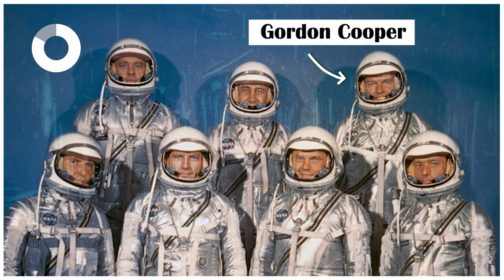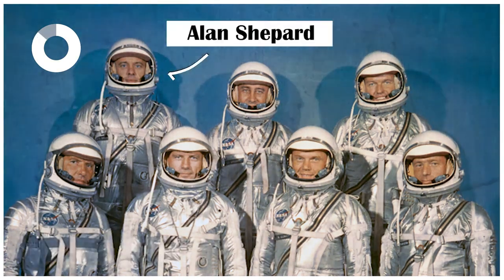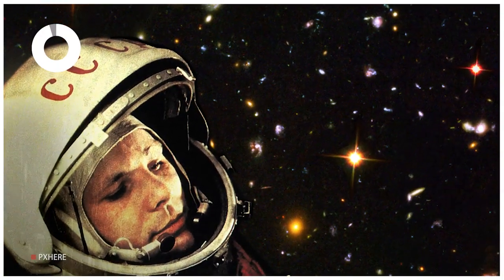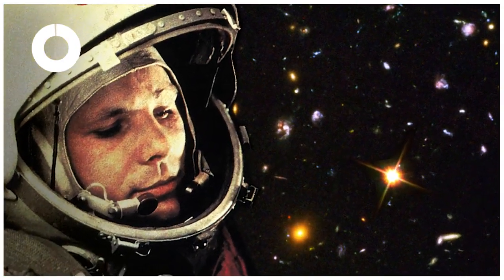Seven lucky men made it into NASA's first astronaut group: Scott Carpenter, Gordon Cooper, John Glenn, Gus Grissom, Wally Schirra, Alan Shepard, and Deke Slayton. However, it would be a Soviet cosmonaut who became the first man to orbit Earth. On April 12, 1961, Yuri Gagarin became the first human to journey into outer space.